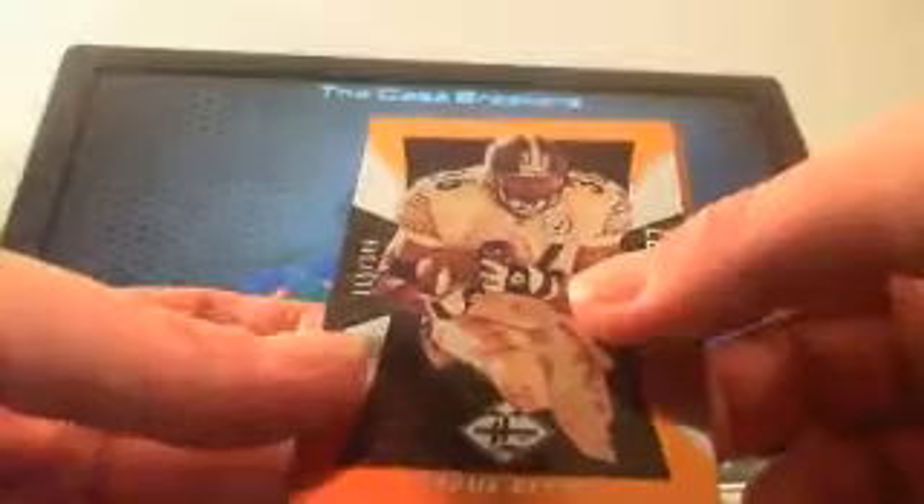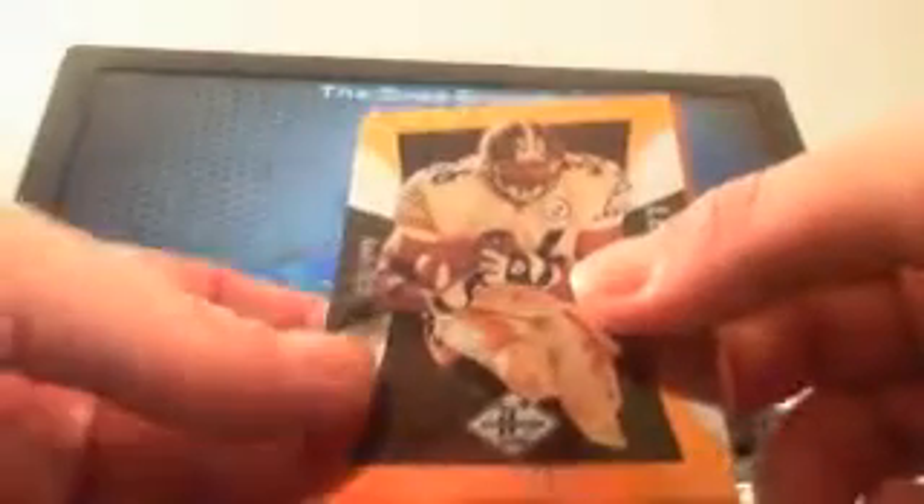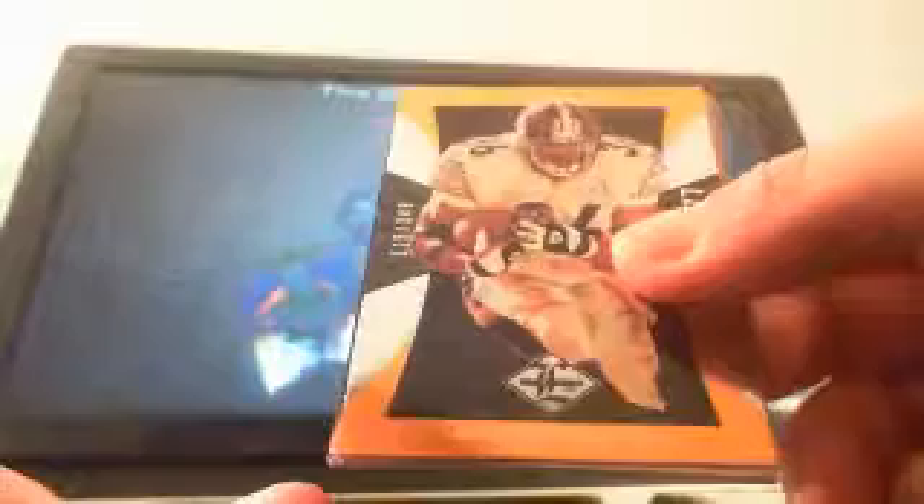Kenny K once again with the Dolphins gets a Mike Wallace, number 197 of 399. And a Jerome 'The Bus' Bettis Legends SP, 115 of 349 — that's going to Kenny as well. All right Kenny, we have to share now.